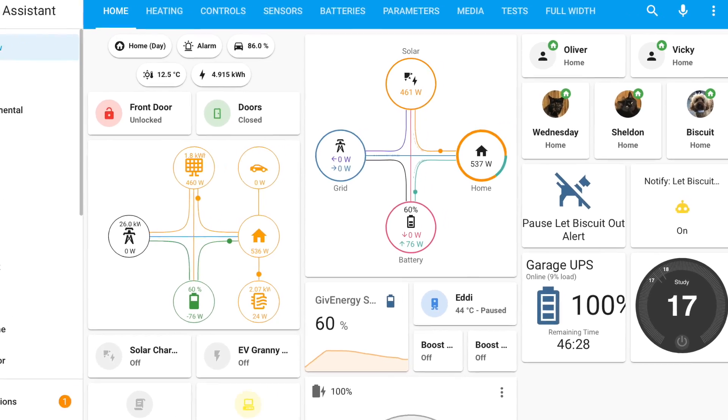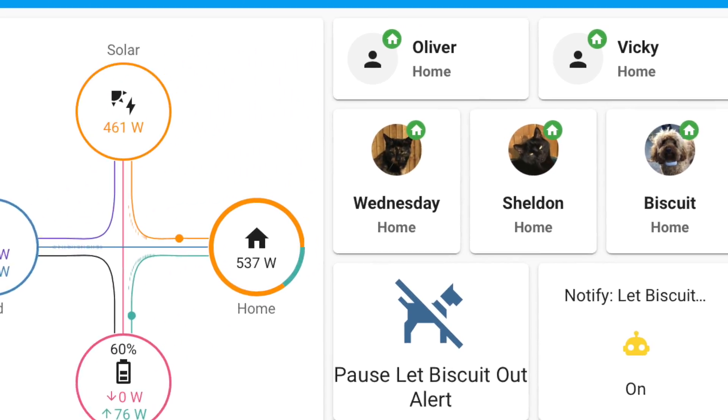As it is, I've just got Biscuit's face sitting on my dashboard with her current location against it. Not very useful but it makes the dashboard look a little bit prettier. Now I do need to address the elephant in the room.